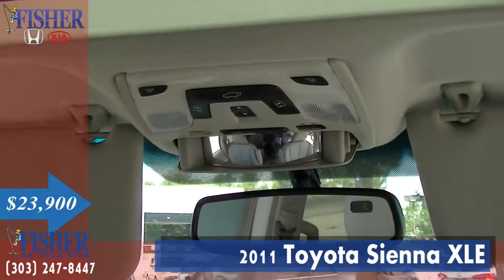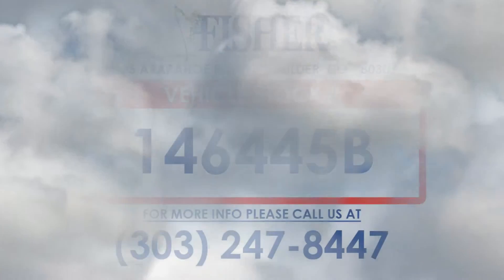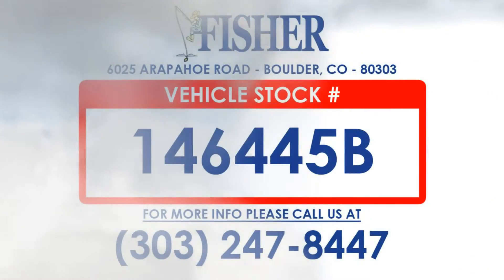This van is so clean and comfortable, it's sure to leave the lot fast. So come on out to Fisher Honda and Kia to test drive this Toyota before it's gone.